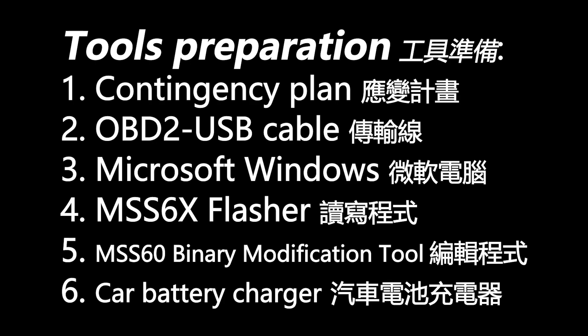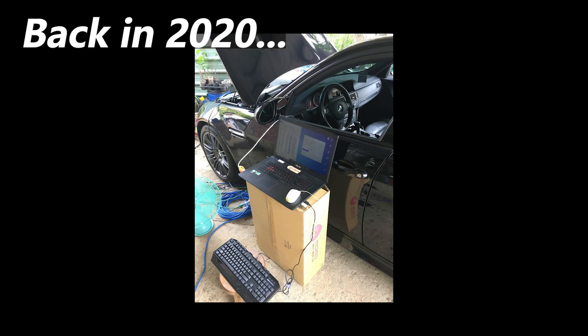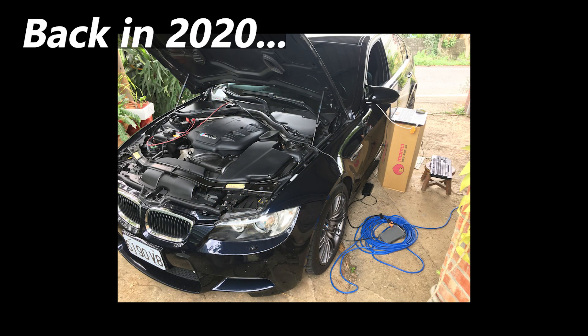Here are the items we have to prepare. First and most important of all, a contingency plan. Please keep in mind that if things go wrong in this work, the DME will be bricked and the car will not start. So please make sure to back up all data and make sure your car is located somewhere a towing service can reach, or make sure you know where to send the DME module for repair. The worst case is the DME being permanently bricked and must be replaced, which is going to cost a lot. So please carefully follow all instructions and think twice before each move.